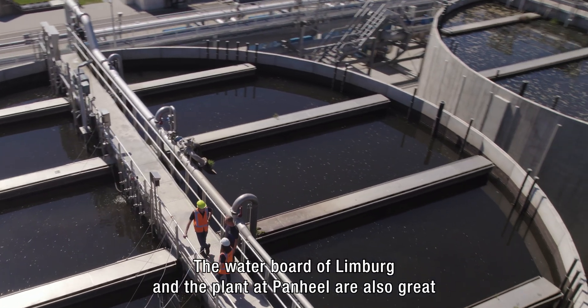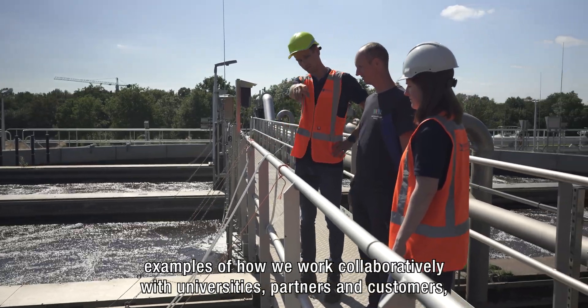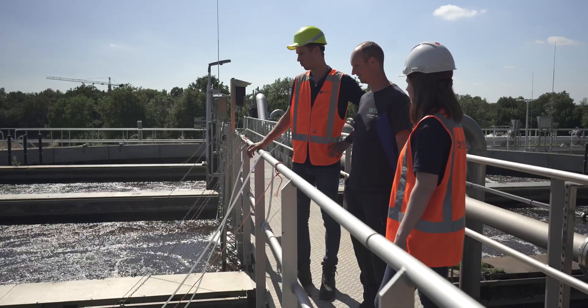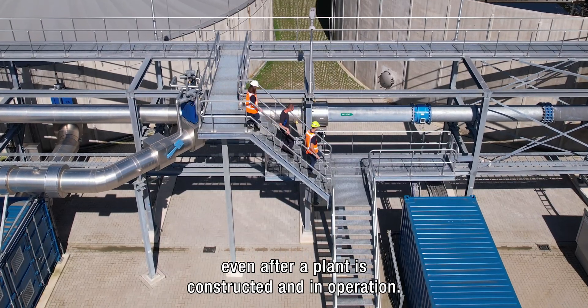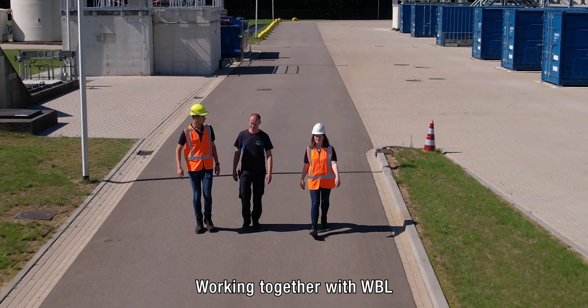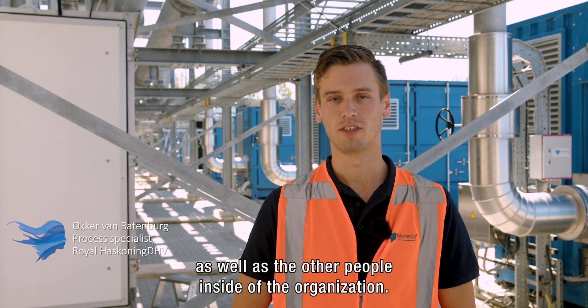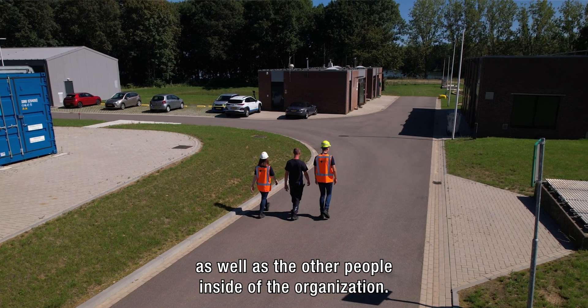The Water Board of Limburg and the plant at Ponheil are also great examples of how we work collaboratively with universities, partners, and customers even after a plant is constructed and in operation. Working together with WBL is a very easy collaboration — the lines are very short between us and the operators as well as the other people inside the organization.